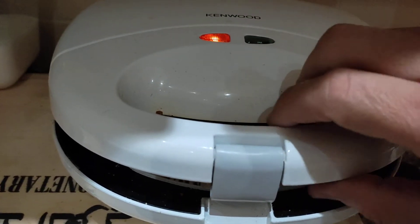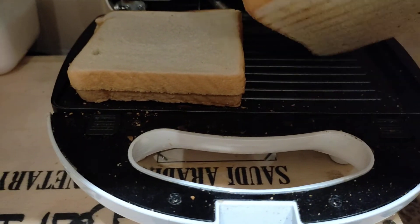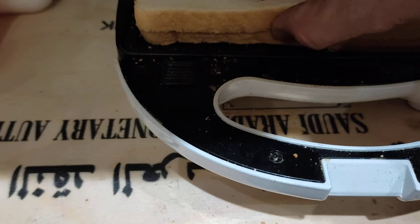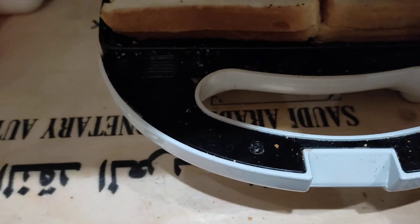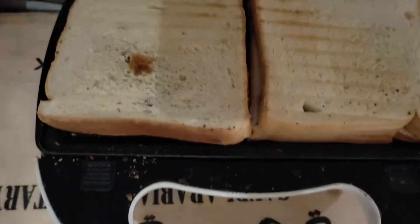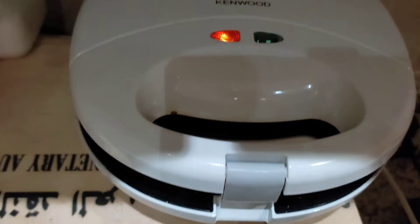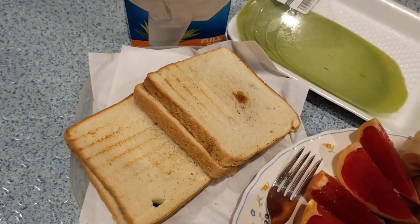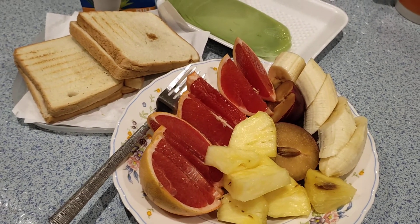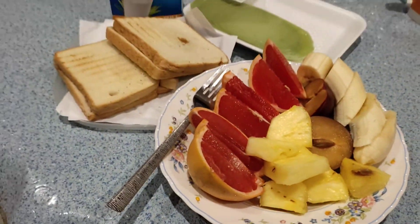So now guys, let's see how it's going. I think we're going to reverse it. There you go — this texture is what I like most, a bit crunchy but not too much. Smells good. Another minute and a half. So guys, the bread is done. Now this is my full meal breakfast. That's it guys, thank you for watching.